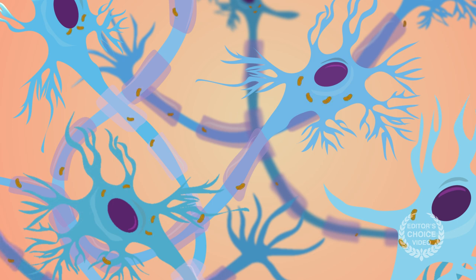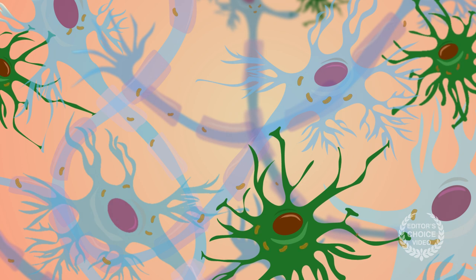Recent reports suggest mitochondria have a key role in the process, but prior research has only studied this connection in neurons. Now, researchers argue that astrocytes are also important, particularly when it comes to emergence from anesthesia.